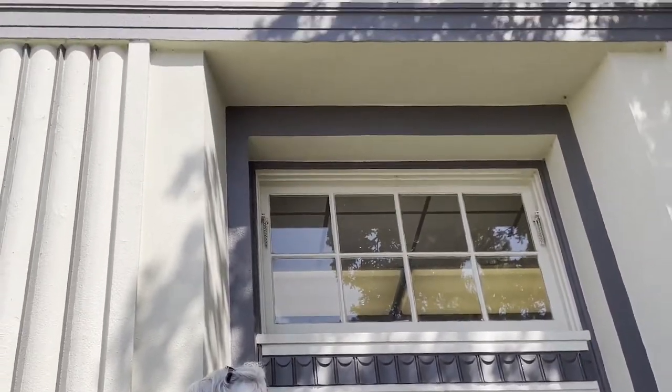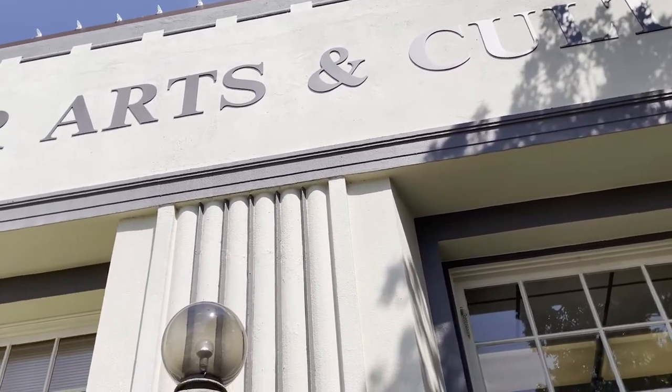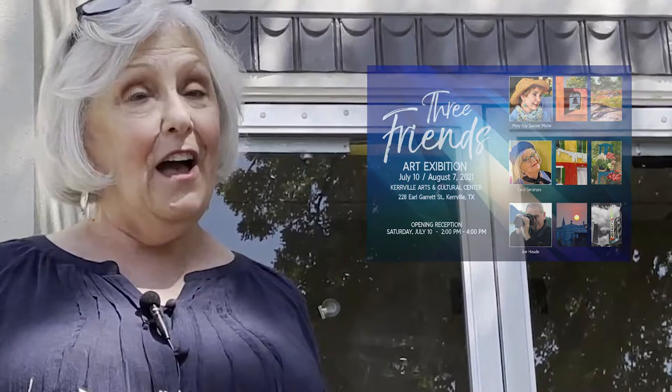Hi, I'm Carol Seminera. I'm here at the Kerr Art and Cultural Center in Kerrville, Texas. We're located at 226 Earl Garrett Street. My husband, my good friend, and I have an art show inside. We want you to see it, so come on with me.